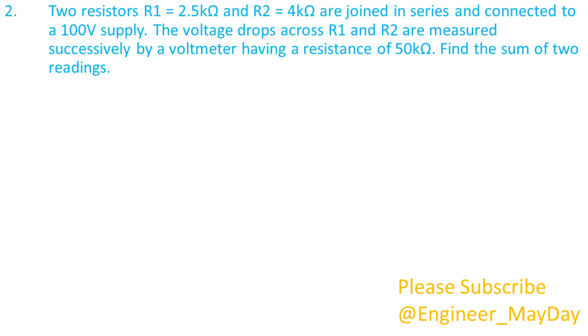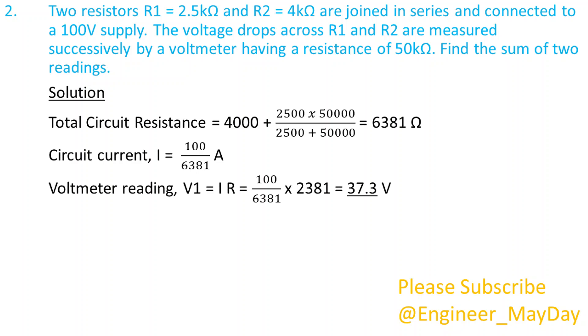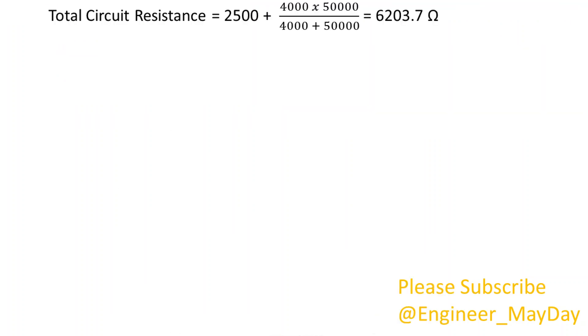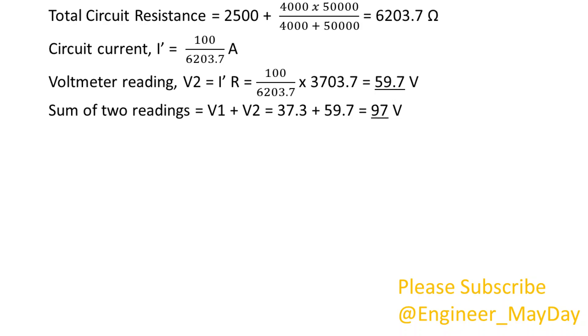Here is a second question. Two resistors, R1 equals 2.5 kilo ohms and R2 equals 4 kilo ohms, are joined in series and connected to a 100 volt supply. The voltage drops across R1 and R2 are measured successively by a voltmeter having a resistance of 50 kilo ohms. Find the sum of the two readings. Solution: Total circuit resistance equals 6,381 ohms. Circuit current I equals 100 over 6,381 amperes. Voltmeter reading V1 equals 37.3 volts. Total circuit resistance equals 6,203.7 ohms. Circuit current I prime equals 100 over 6,203.7 amperes. Voltmeter reading V2 equals 59.7 volts. Sum of two readings equals 97 volts.